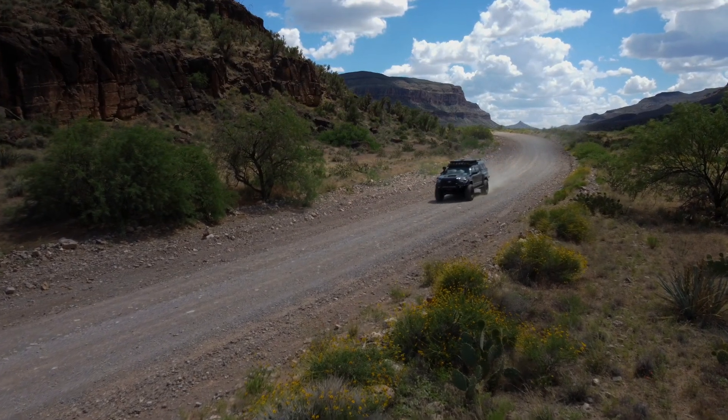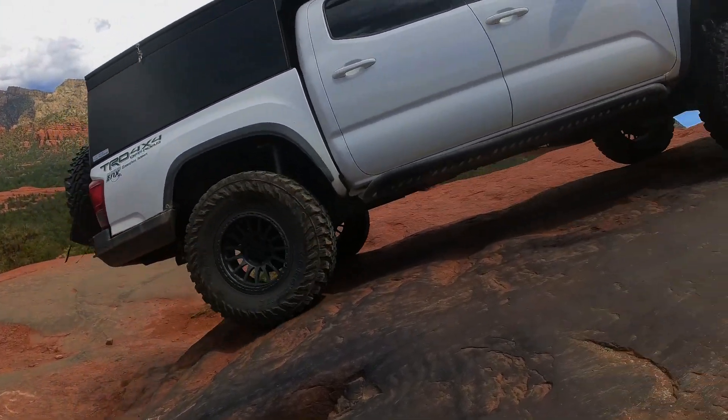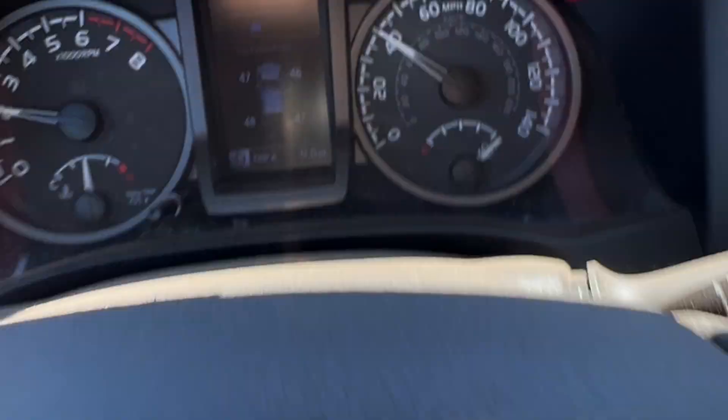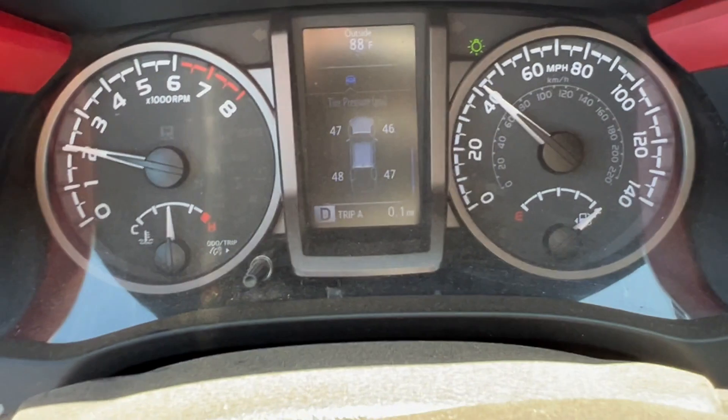Also keep in mind that this 12% difference also translates into speed. So if your speedometer is reading 60 miles per hour, you're actually probably going closer to 65-66.